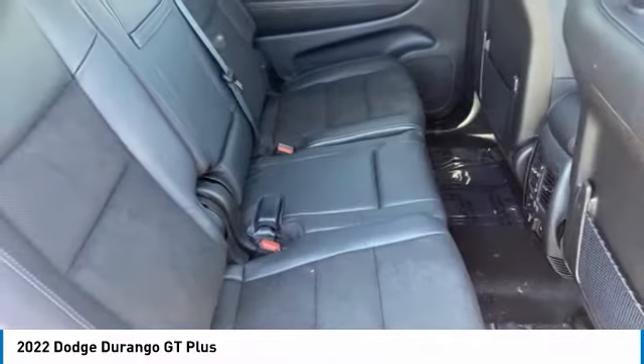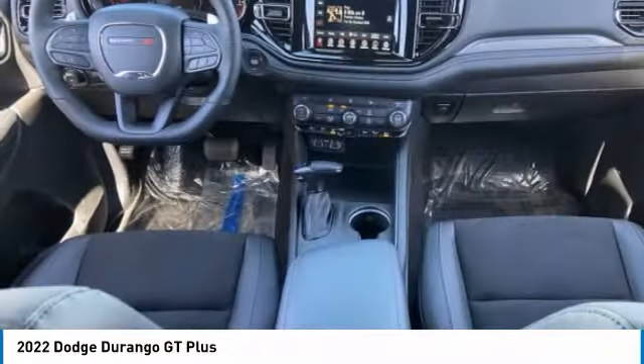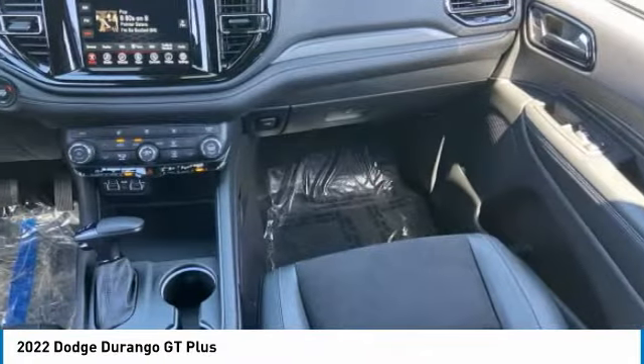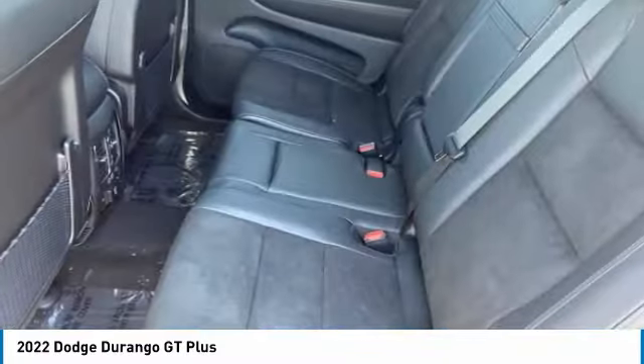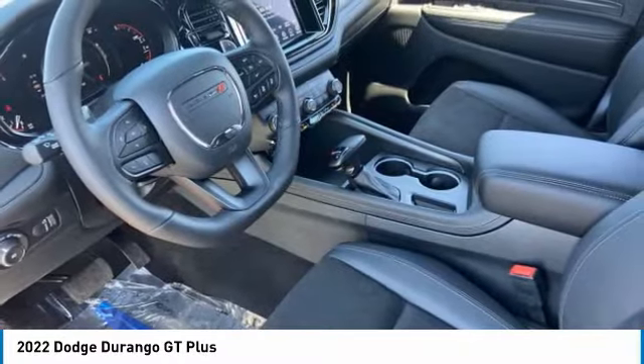This vehicle has less than 100 miles. Here are some of this vehicle's great options: tire pressure monitor, blind spot monitor, aluminum wheels, rear spoiler, remote engine start, power lift gate, traction control, stability control, daytime running lights, engine immobilizer.